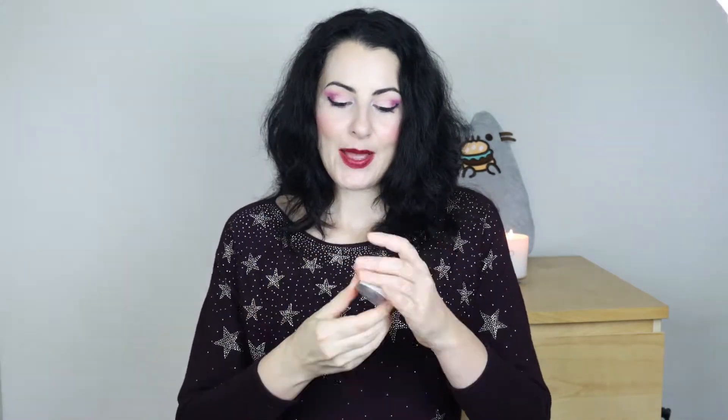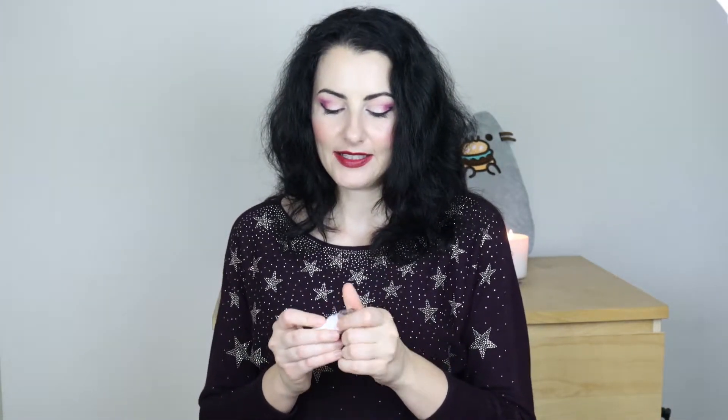Used up item number three, which I'm really excited about, is the RMS Living Luminizer — I finally used it up! I don't like this product; it just didn't work for me. The container isn't actually empty because I had to move the Milk Makeup highlighter into it. The reason I had to do that is I twisted the Milk Makeup up to see how much product was left and it just wouldn't twist back down, so it's good I had this little tub available.